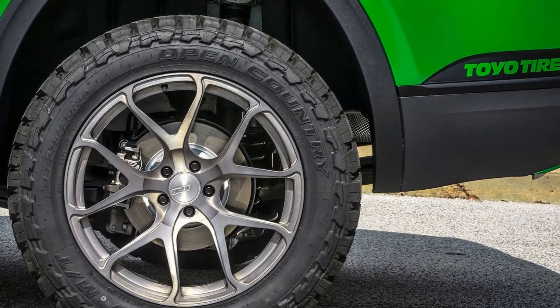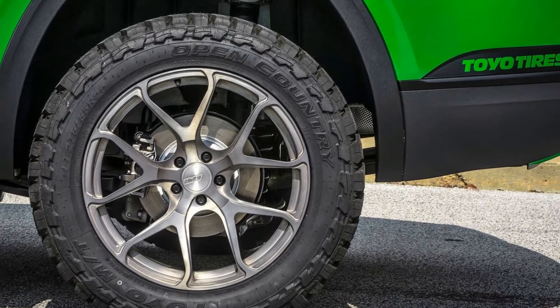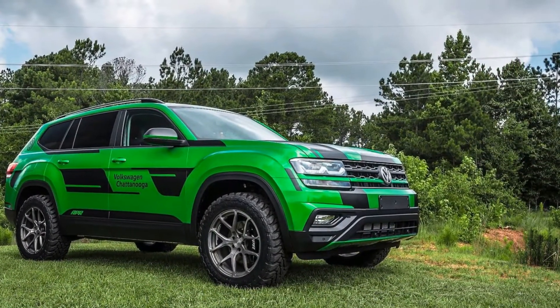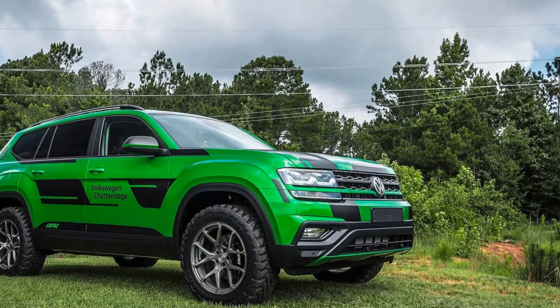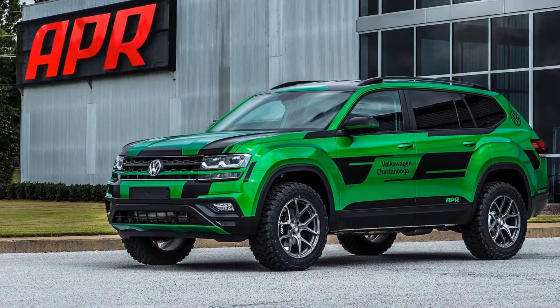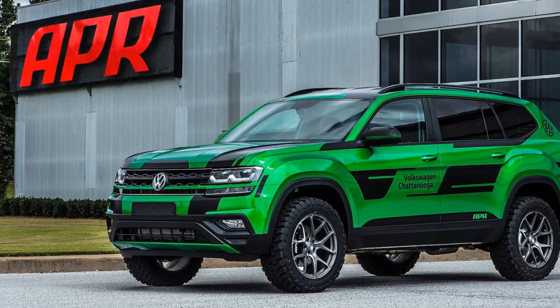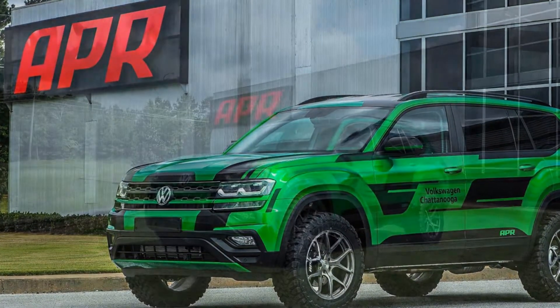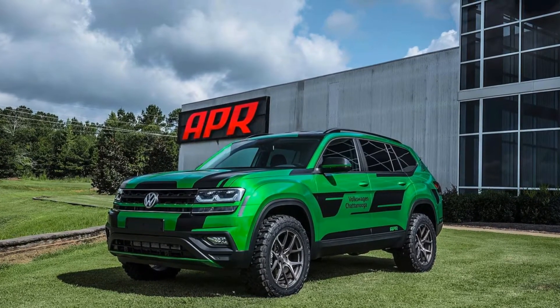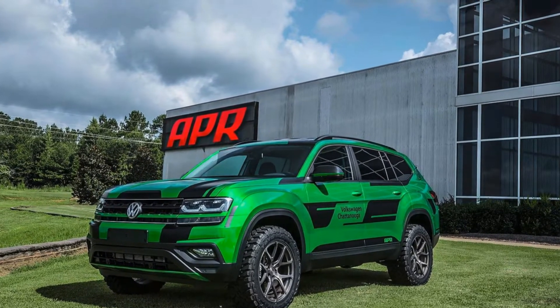For now, APR's tuned Atlas is a one-off. However, the company is looking into offering future performance upgrades for the SUV. Creating components for the SUV might be a smart business move because it likely wouldn't take much work to adapt them to the upcoming five-seat, two-row variant — meaning APR's investment in a single product could be sold for multiple models.